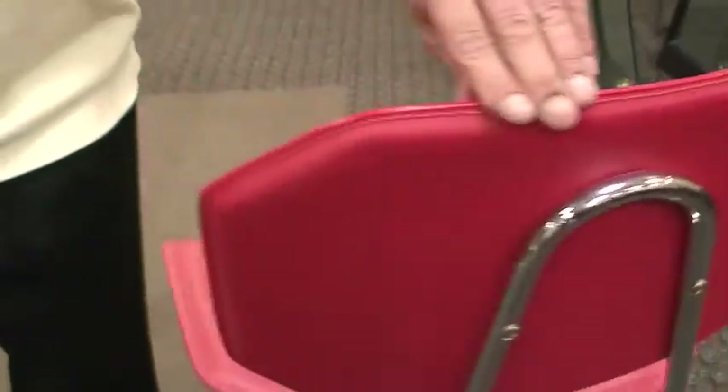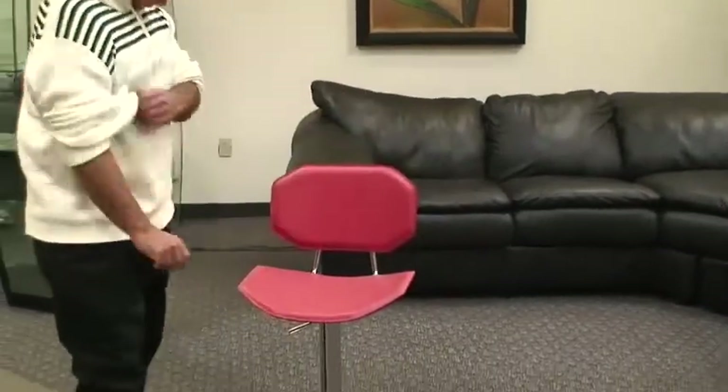Love this stool. So you're seeing it at bar height. Not only does it swivel, but it adjusts hydraulically. We have a lever at the bottom, and you can go all the way down to counter height — perfect height for your kitchen island.